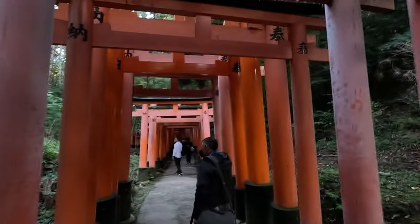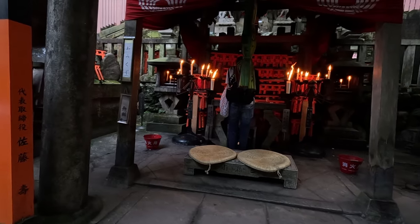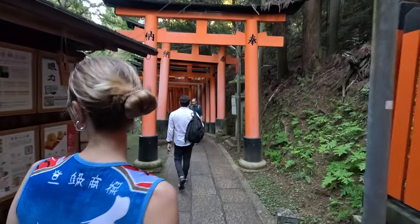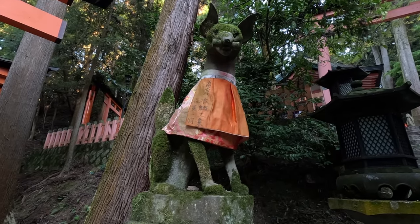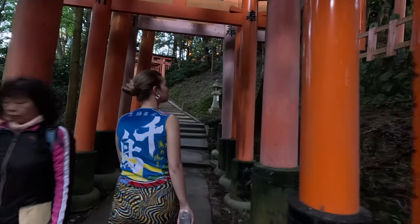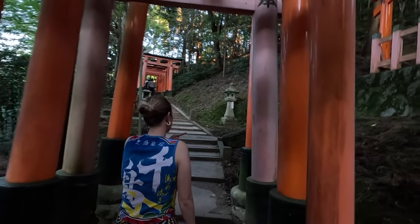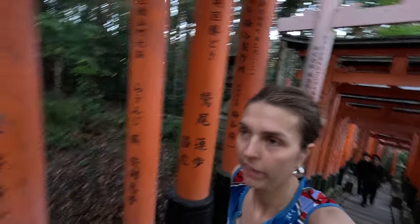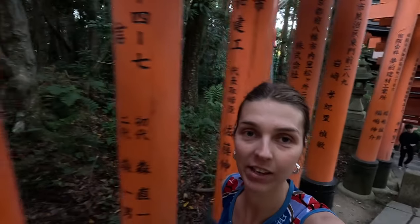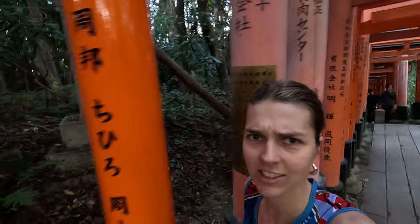Nintendo, if you're watching this, make it happen. These foxes with their little bibs on — what is in their mouth? I don't know, like a bit of wood. It's quite creepy around here now. It's getting dark, lots of big spiders and huge webs. I think we're nearly here. Every time I think that, I just see more and more orange. But this guy ahead of us is wearing heels — nutter.